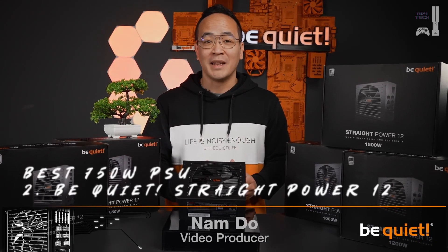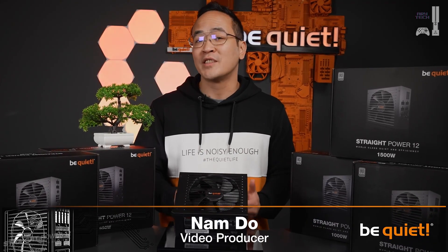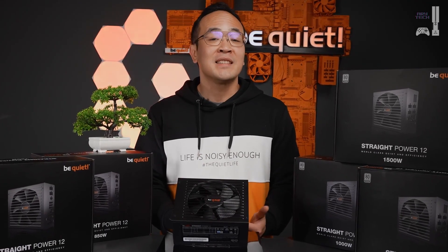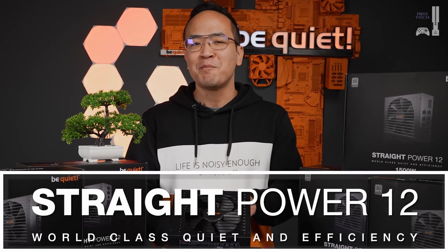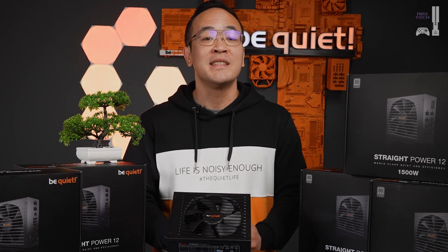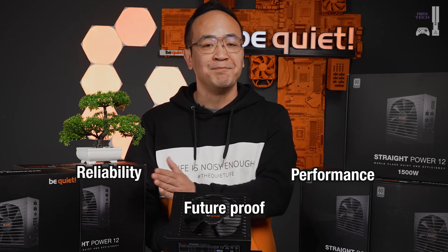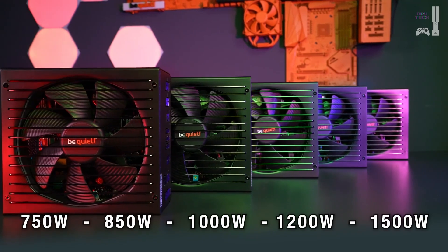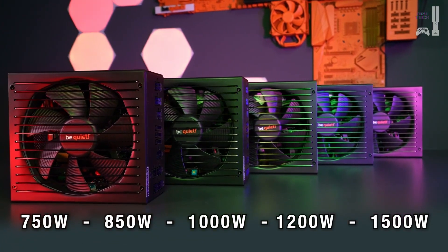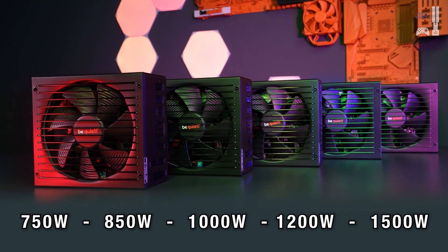So you're looking for a power supply that includes pretty much all the features one could wish for, offers all the modern connections, and is available in all relevant wattage classes. The Straight Power series has always been synonymous with performance, future-proofing, and reliability. It's available in 750, 850, 1000, 1200, and 1500 watts. With this power supply, you'll be well-equipped for any scenario.